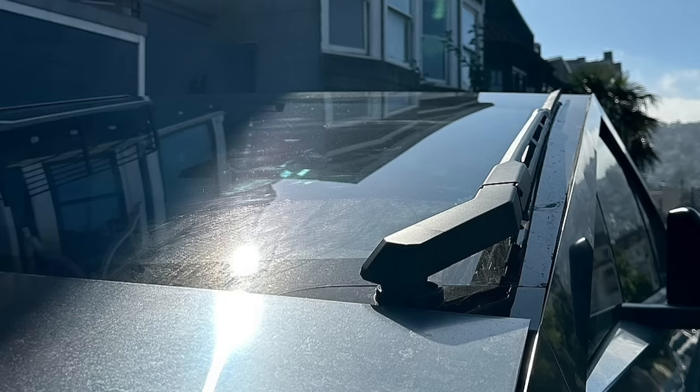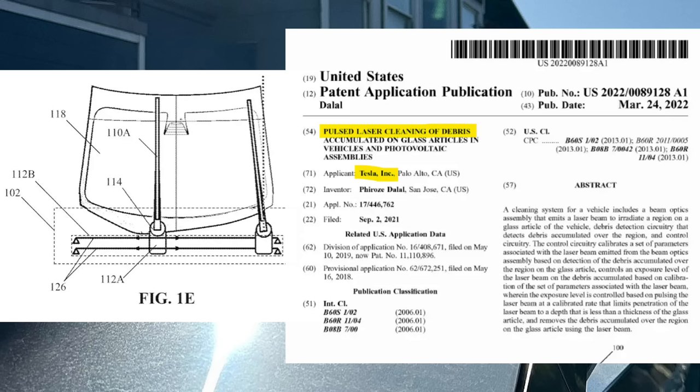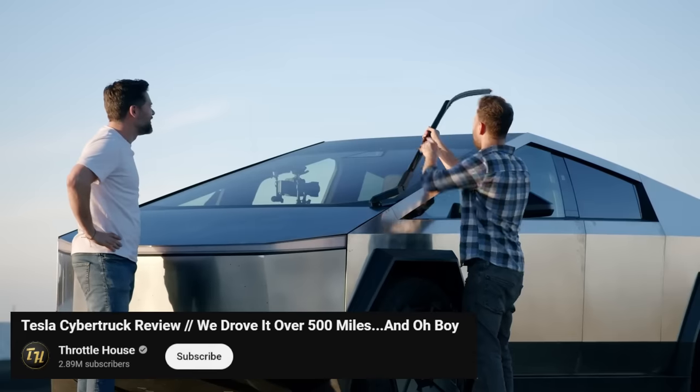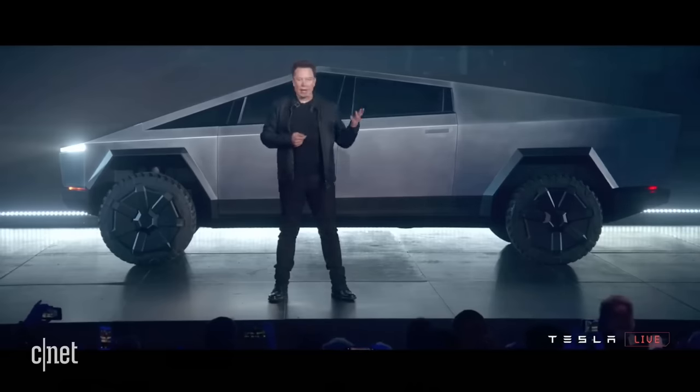The windshield wiper. Tesla patented two revolutionary innovations for this: a horizontal-only electromagnetic wiper and one based on laser technology. Fast forward to release day and it's an irregular wiper, but bigger. Elon Musk does it again.